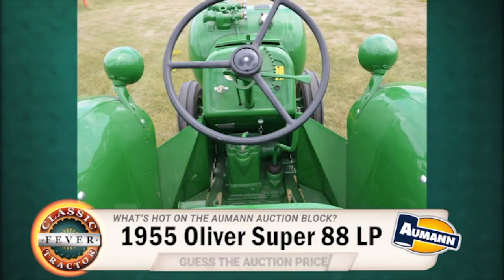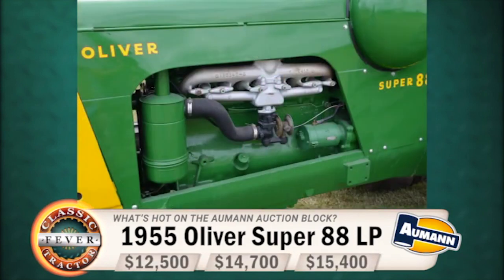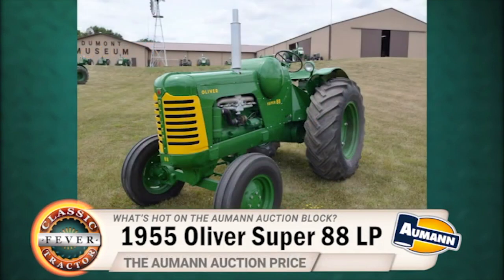How rare? Well, only six of these were ever sold. This one is a real treasure for any Oliver collector, and it sold for $14,700 at the Almond Tractor Auction.